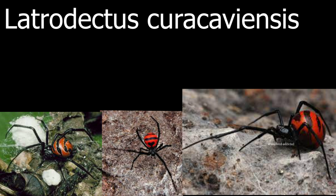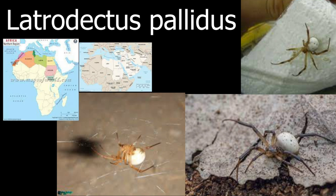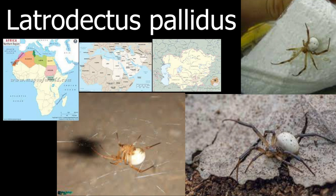One of these spiders with almost no red is called the Latrodectus pallidus. This spider is actually almost completely white and has a bit of brown on it as well. This awesome and unique widow spider is found throughout North Africa, the Middle East, and Central Asia. I find this one really interesting because it's not at all what I would expect from widow spiders.